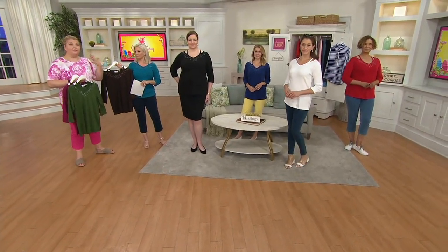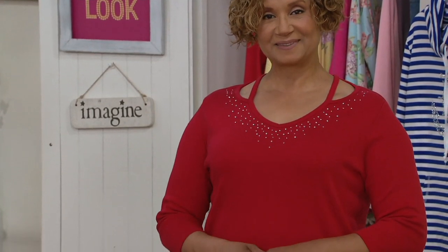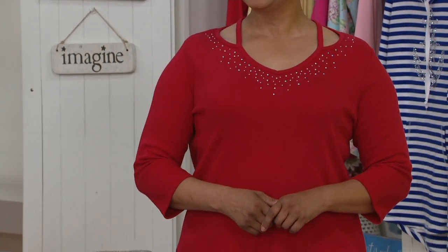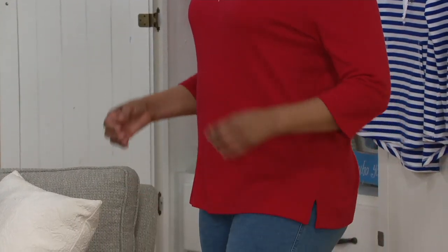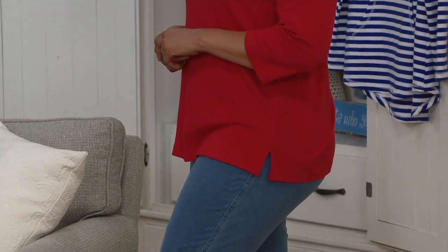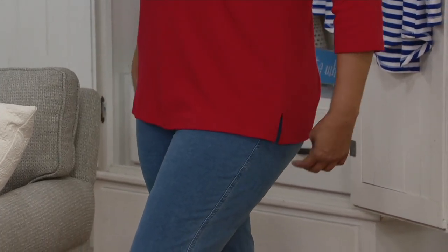Because of that three quarter length sleeve, because of the cotton-rich fabric — and I haven't said this in the entire show, which kind of shocks me because it's one of my go-tos — our fabric is beefy without being bulky. It has a nice weight to it, but yet I don't want you to think that it feels like a sweater or boxy.